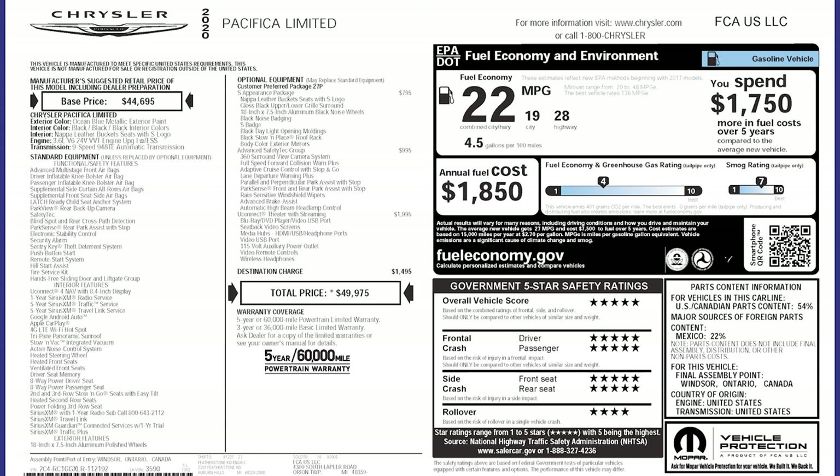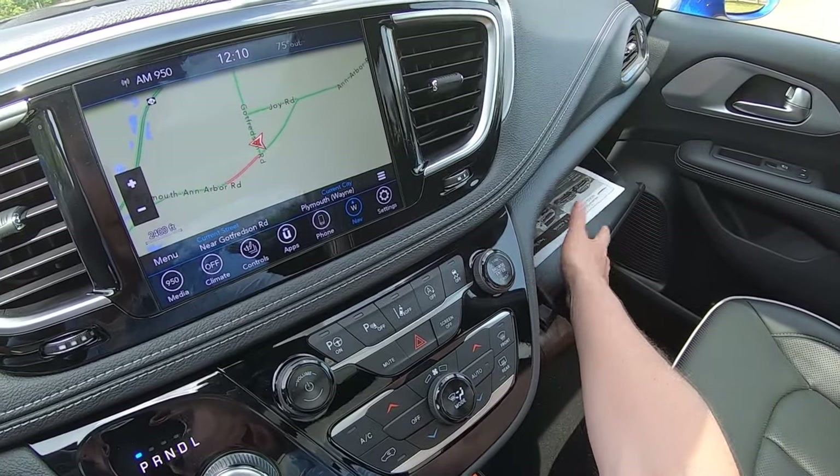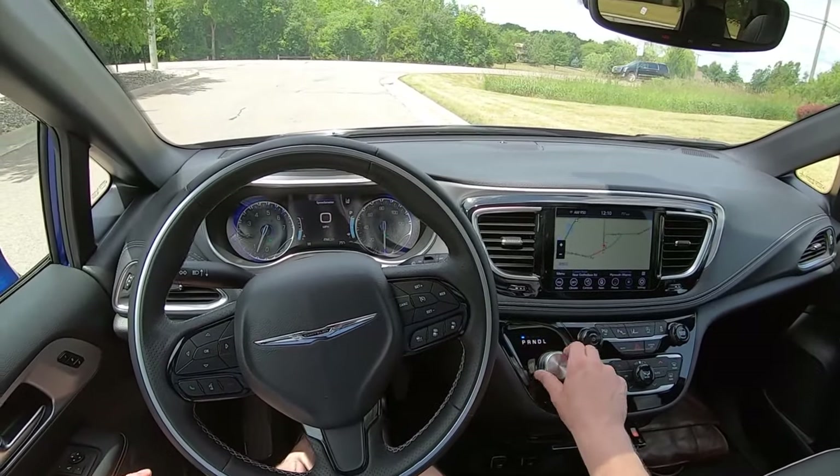The total as-tested price is just a hair under $50,000 for this Pacifica — quite a bit, but it's really well loaded. The only key thing it's missing that I'm a little disappointed about is the 20-speaker Harman Kardon sound system, because that one sounds really good. This is ocean blue metallic exterior paint, which looks wonderful. It's got the 3.6-liter V6, 9-speed automatic transmission, and fuel economy of 19 city, 28 highway — should be able to get over 20 miles per gallon in mixed driving, no problem.